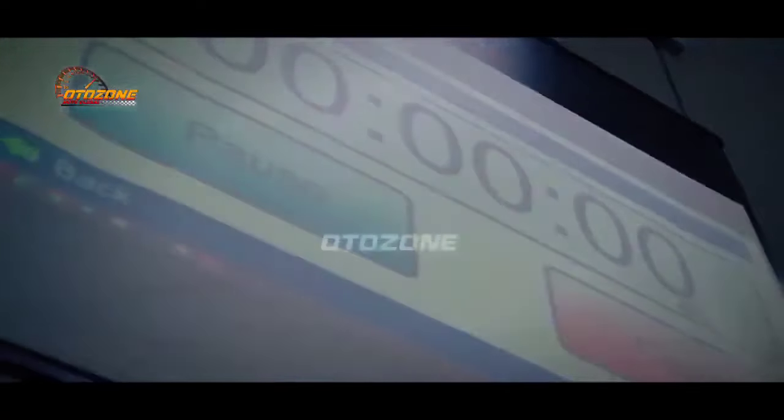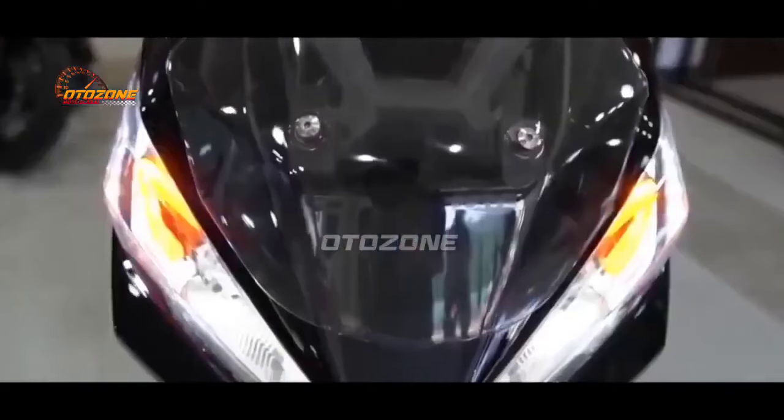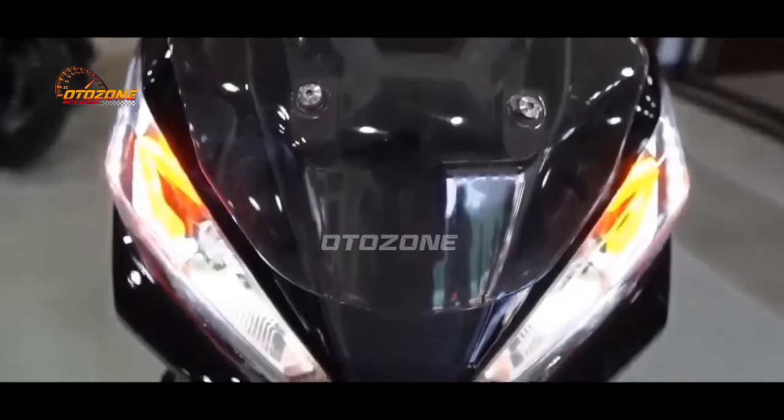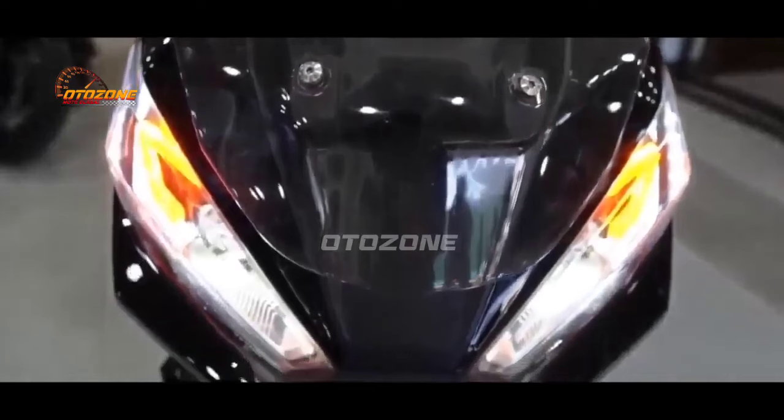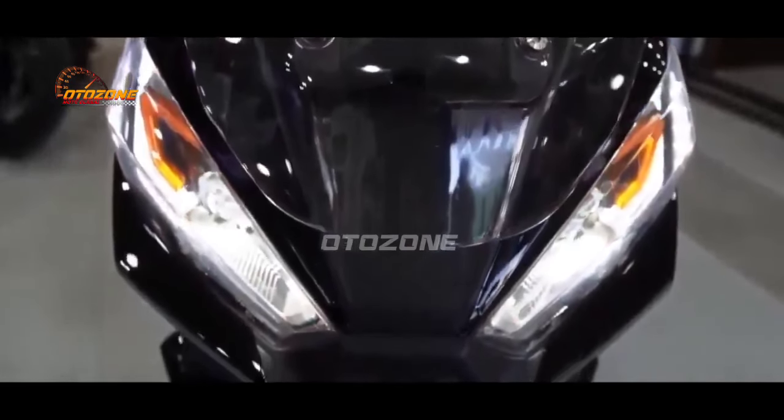Menariknya lagi pada Matic pendatang baru ini, hadir dengan desain perpaduan antara Honda ADV dan X-ADV. Lihat saja pada bagian fairing depan, dan desain headlampnya memiliki tampilan yang sangat identik dengan sosok Honda X-ADV.